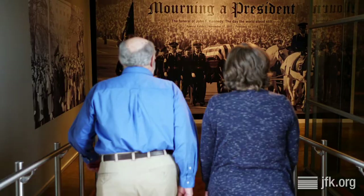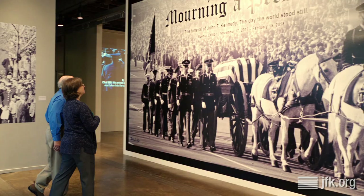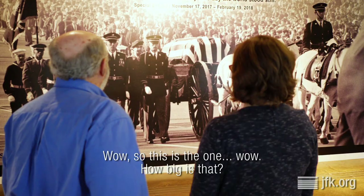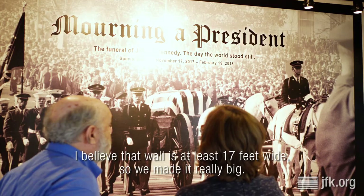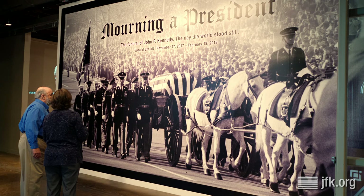So when anyone walks off at the seventh floor, they come down the ramp and they see your pictures. Wow, so this is the one. How big is that? I believe that wall is at least 17 feet wide. So we made it really big. You told me — I didn't think it was going to be that big.